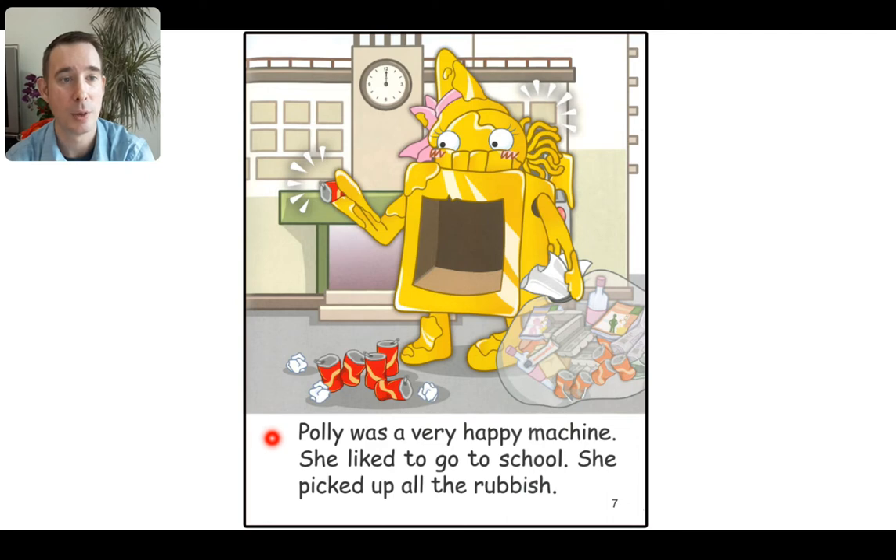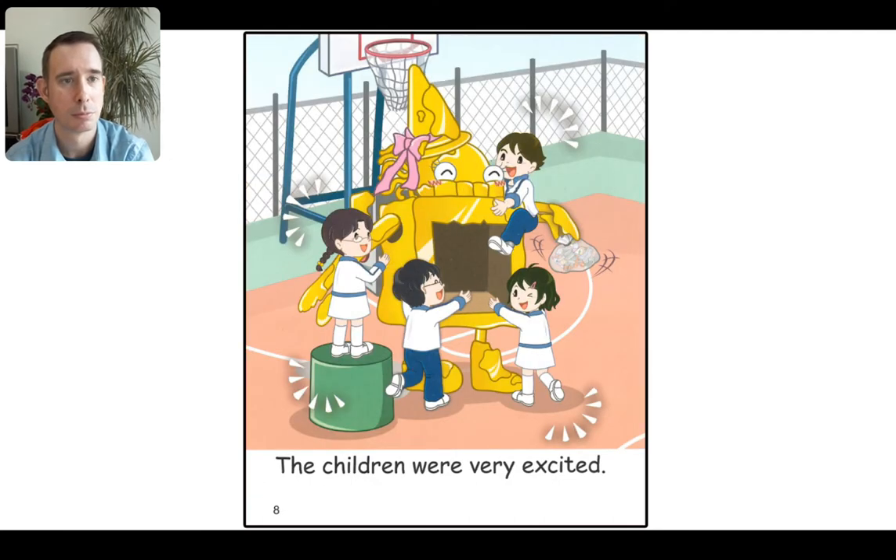Polly was a very happy machine. She liked to go to school. She picked up all the rubbish. Now that's a good thing to do. Do you ever pick up rubbish at your school? The children were very excited. Why? Maybe because Polly is a good machine and picks up all the school rubbish.